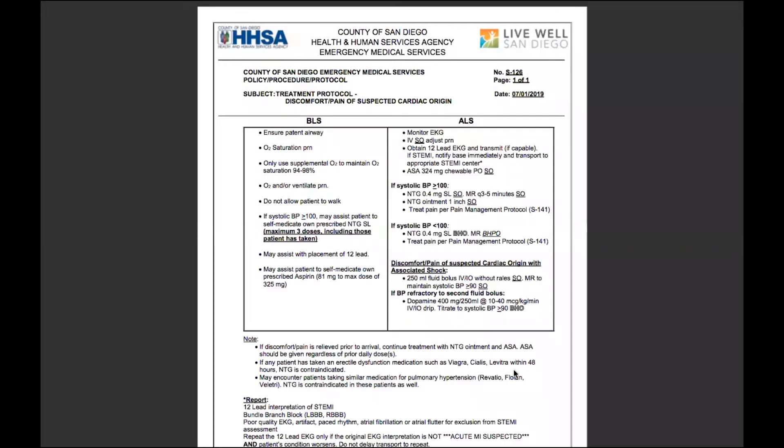Welcome back to the protocol video series. Today we're talking about S126, discomfort and pain of suspected cardiac origin.